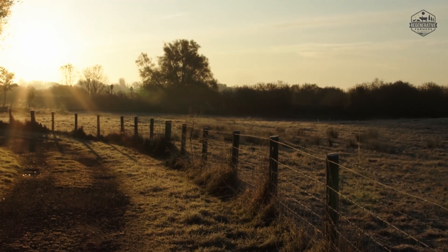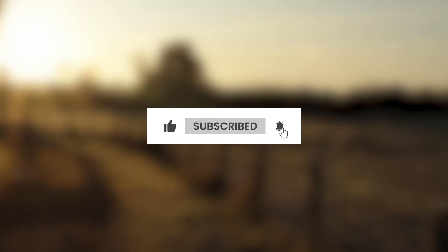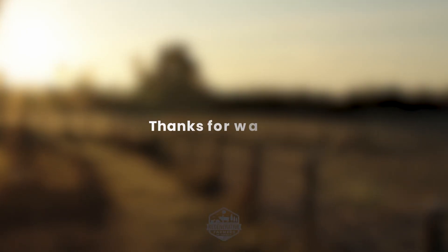Make sure to let us know your thoughts down below. Check out our other videos about regenerative agriculture practices, and don't forget to click the like and subscribe button. Thanks for watching.